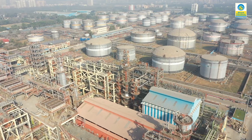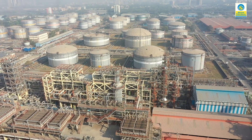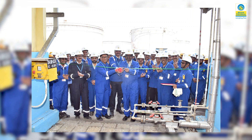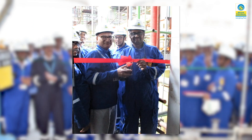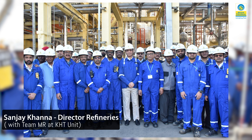Mumbai Refinery's KHT unit integrated with DHT, first of its kind in India, has the capability to produce superior kerosene oil, aviation jet fuel, and mineral turpentine oil with ultra-low sulfur content, making it environment friendly. This future-ready unit of MR upgrades raw metal distillate to produce these specified products including BS6-HSD to fulfil the growing market demand.